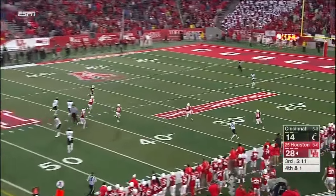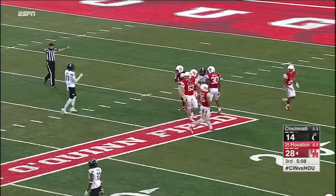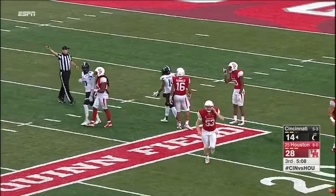Shaq Washington is a good returner — he wants a fair catch though, and he'll make it at the 16-yard line. So tucked inside the 20 again, Logan Piper gets the job done.